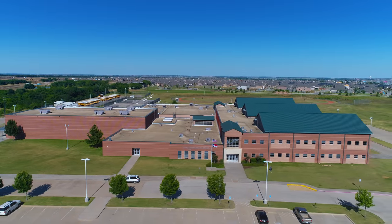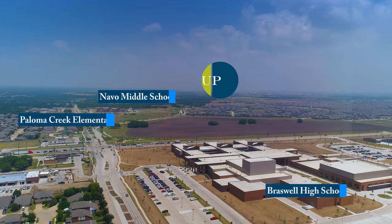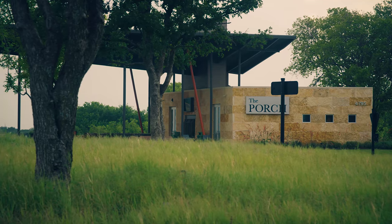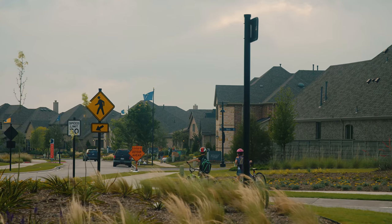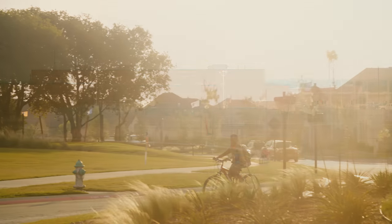Union Park is located in the town of Little Elm in the Denton ISD School District and we are very excited about the community as it develops. Denton ISD is ideally located with three schools K through 12 within a mile of here, and so the first thing we did is create a walking path from our porch over to Navo Middle School, so every morning and every afternoon you see the kids biking and walking to school.